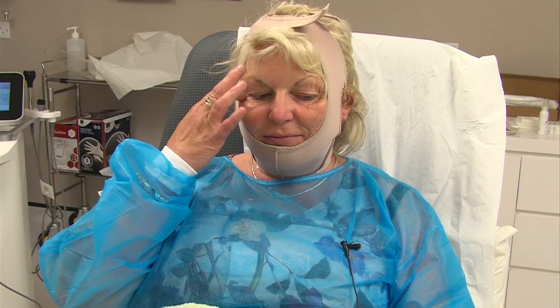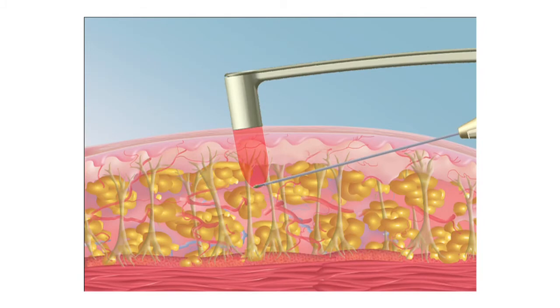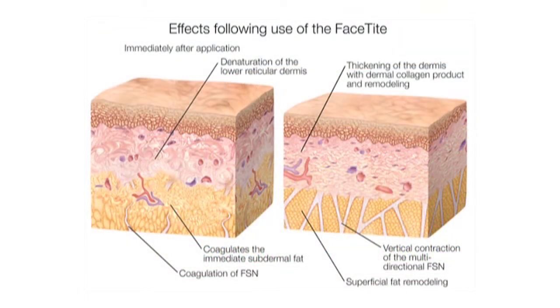Any bruising, redness, or swelling is usually resolved within the first week, so effectively the downtime for most people is about a week, following which most people are back to work or normal activities. The results of FaceTite and NeckTite are long-lasting — usually five to ten years, similar to having a facelift itself. It can take up to a year to get the full result, but we see the best results around six months following the procedure, and they continue to improve up to a year, at which point it's a very long-lasting result.